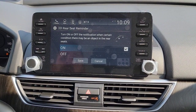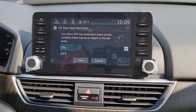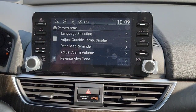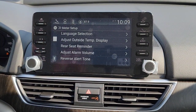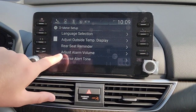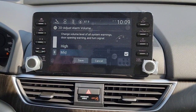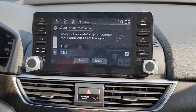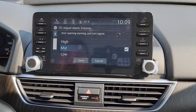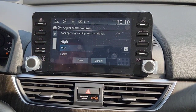You've got your Rear Seat Reminder — turn that on or off. If a back door opens or something is sensed in the rear seat, it will remind you on the driver's interface to go check. Then you have Adjusted Alarm Volume — this covers your turn indicators, door warnings, and similar alerts. You can change how loud those are. I'll keep it on default, medium.